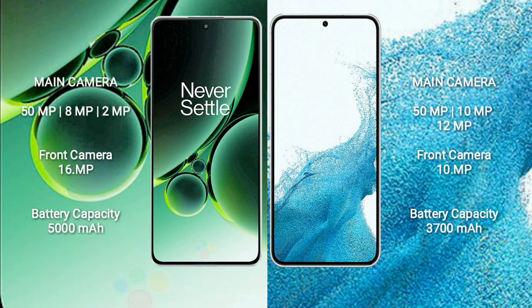The OnePlus Nord 3 features a rear triple camera setup of 50 megapixels plus 8 megapixels plus 2 megapixels, and a front camera of 16 megapixels. The Samsung Galaxy S22 features a rear triple camera setup of 50 megapixels plus 8 megapixels plus 12 megapixels, and a front camera of 10 megapixels. The OnePlus Nord 3 has a 5000mAh battery with 80W fast charging, while the Samsung Galaxy S22 has a 3700mAh battery with 25W fast charging support.